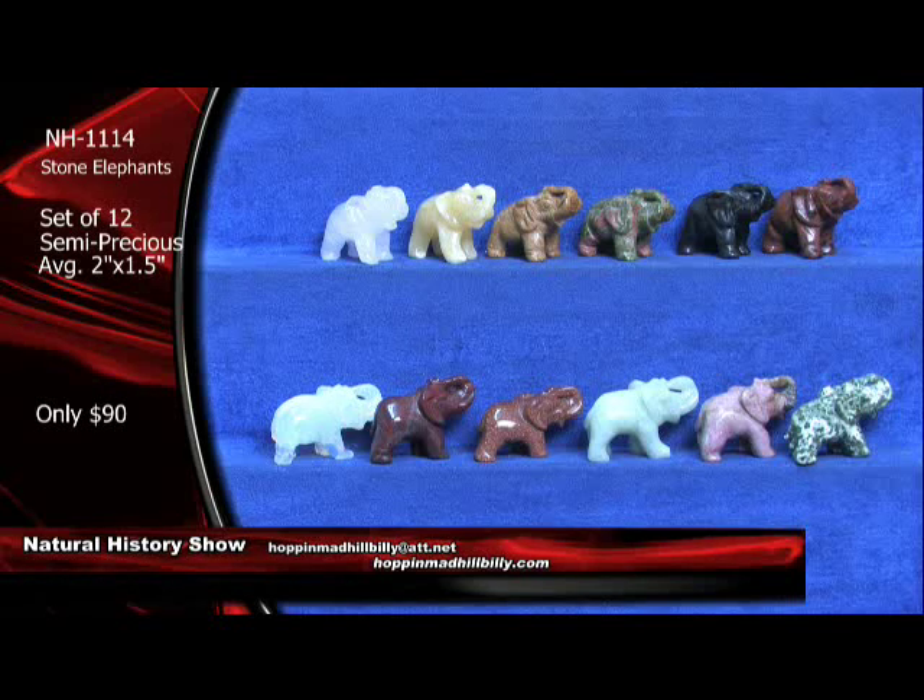Coming up next here, we have got a killer set right here for you — this is a set of five semi-precious stone spheres with a stand, approximately two inches on these. You're going to like these. These are only $120 a set. Normally you're going to see these for about $120 each — well, not here. These are $120 a set, and there's going to be a set of five of them including the stands.